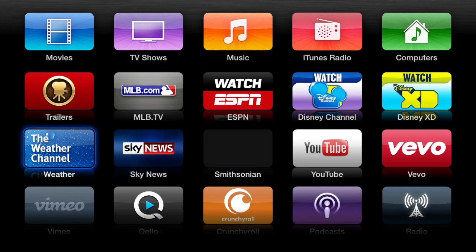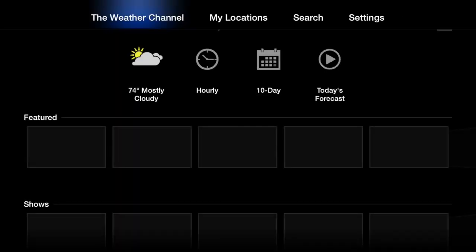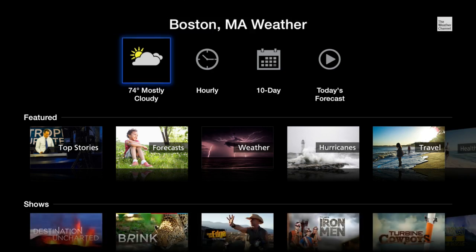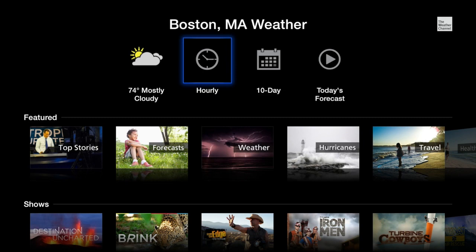Next up is the Weather Channel, and this is really handy. The cool thing about the Weather Channel is it looks like a full-fledged app. If you've ever used the jailbroken Weather app on the Apple TV, this is going to look kind of familiar to you. It has an hourly forecast, a 10-day forecast, and the current conditions. You can choose your location. It's an actual application — it's not just links to videos or streaming content.